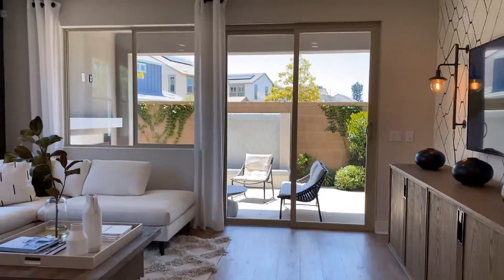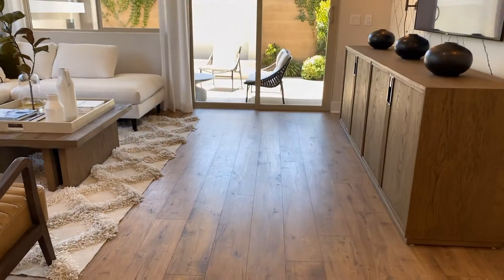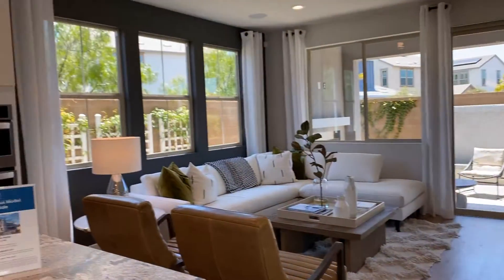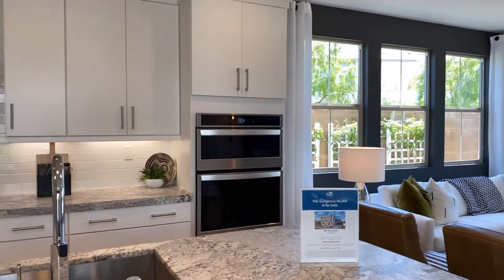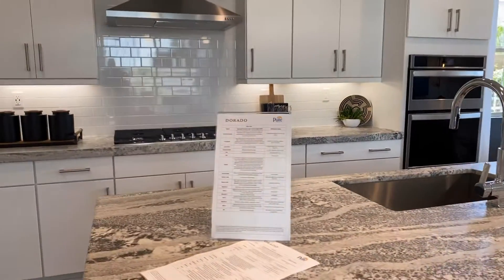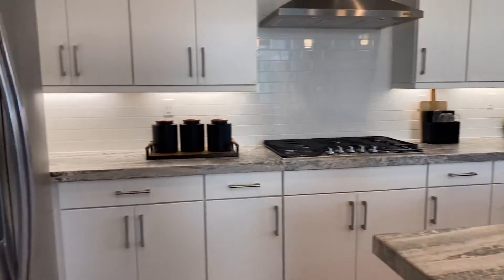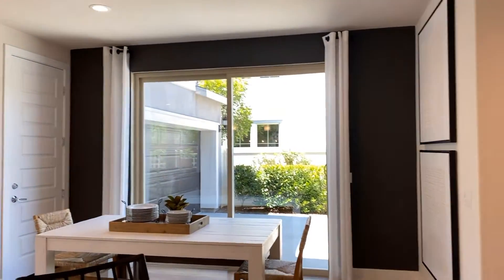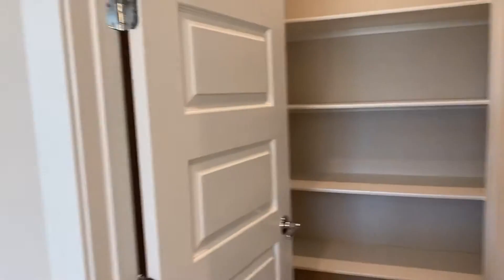Recessed lighting, beautiful flooring — just stunning. Look at the island in the kitchen. Stainless steel. Simply amazing.